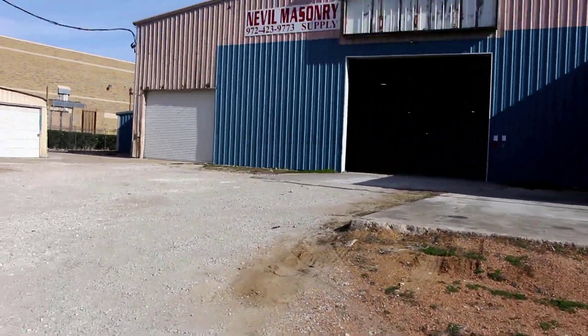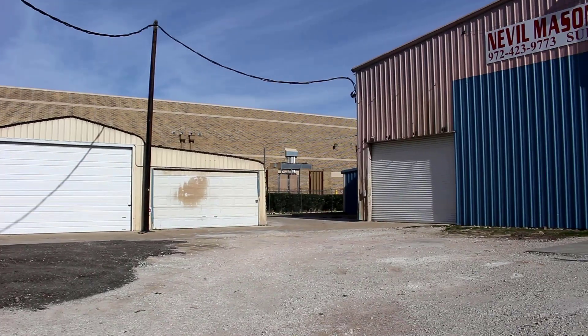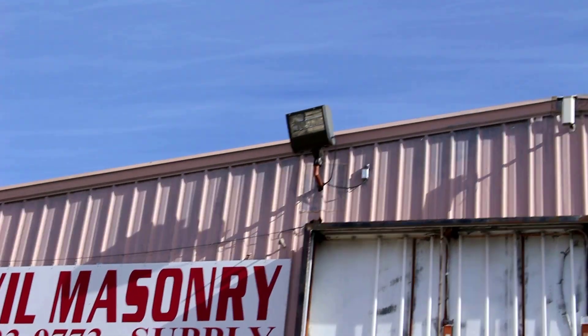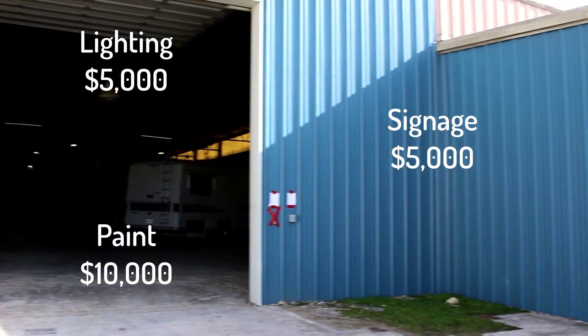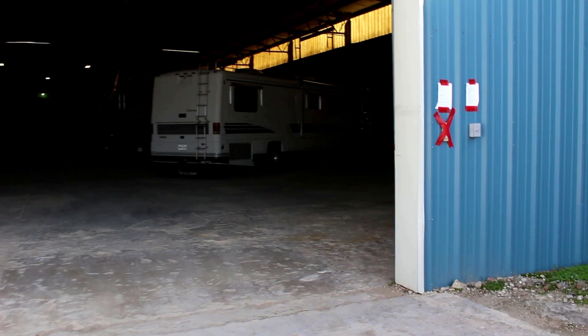No one upkeeps it — no one's on top of it. There's an opportunity here. Let's take a look at the lighting and the signage. You can see the mismatched paint on this building. There's a keycode pad so you can have your own access.